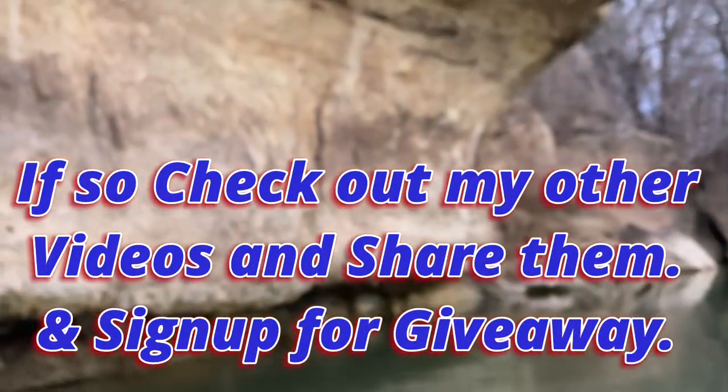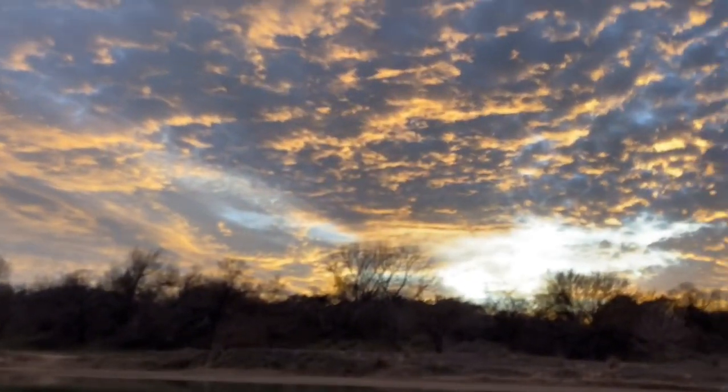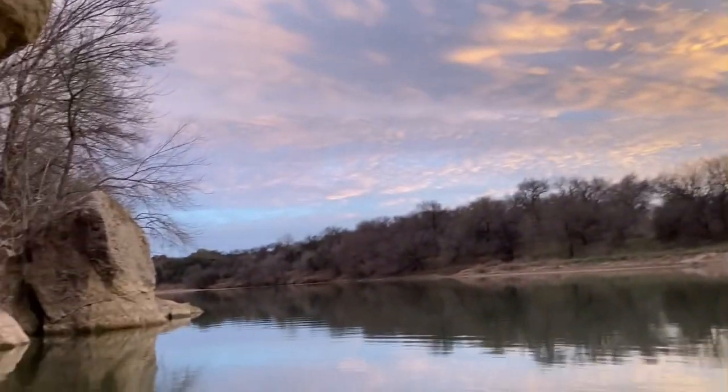I'll let you see the view a little bit — starting to get a sunset, it's not quite there yet. Birds are talking to us.